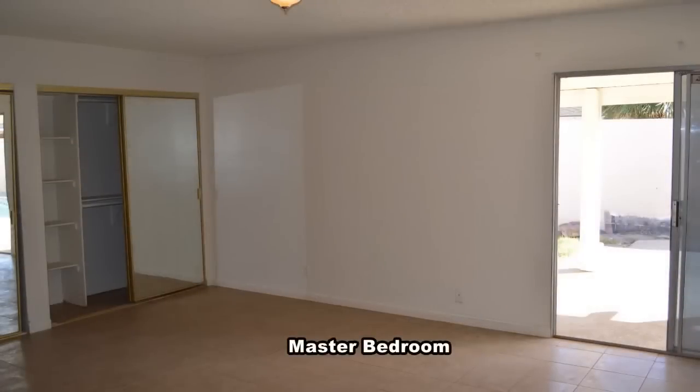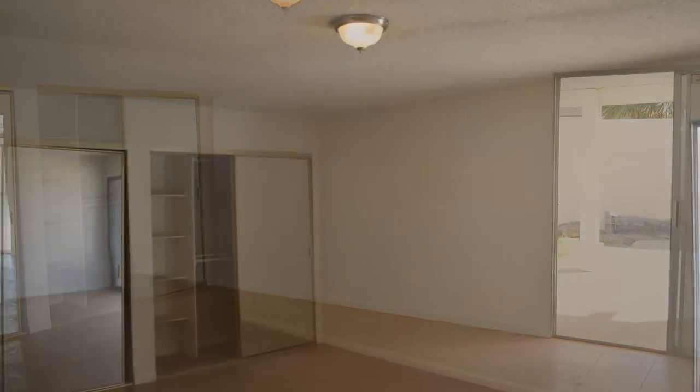The large master bedroom has an overhead light, two closets with mirrored doors, and a makeup area.